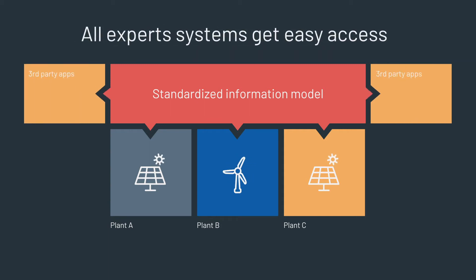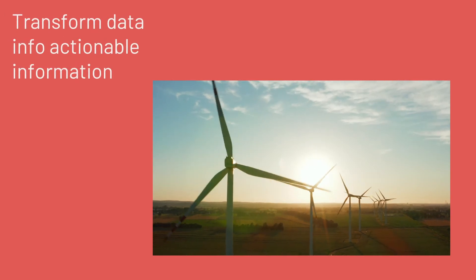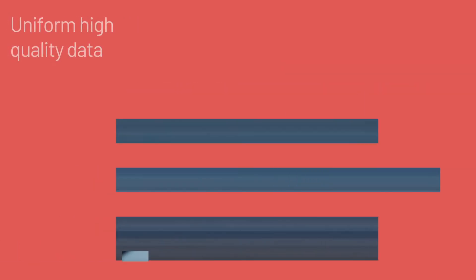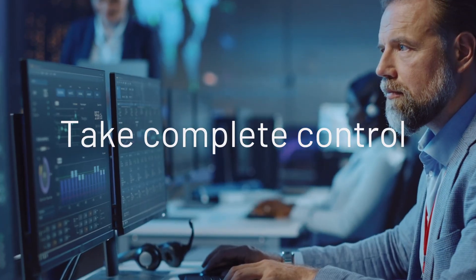Open APIs allow all your new or existing expert systems to access the asset data freely. With Predictor Power View asset management and SCADA platform, you turn data into actionable information, get complete oversight of your portfolio, automate your operations, access high-quality data in a uniform way, find diamonds in your data, and take complete control of your wind and solar operations.